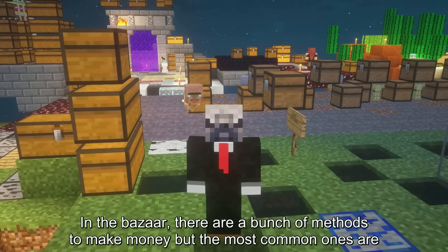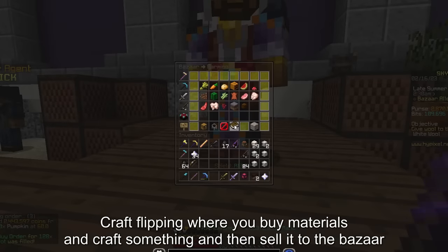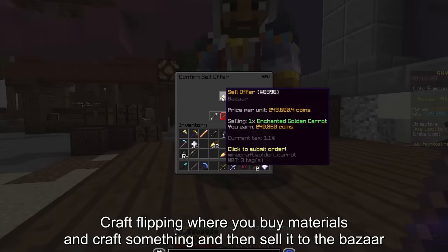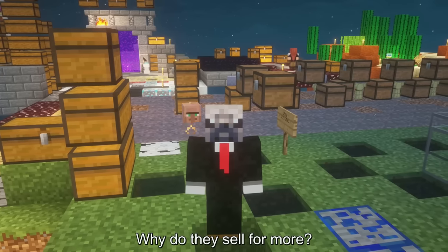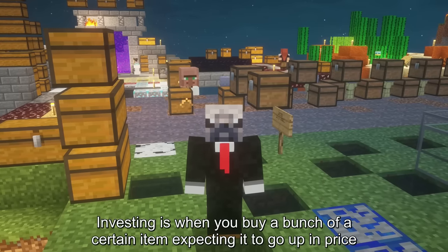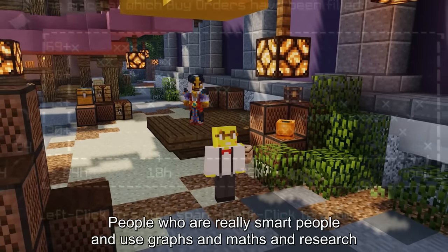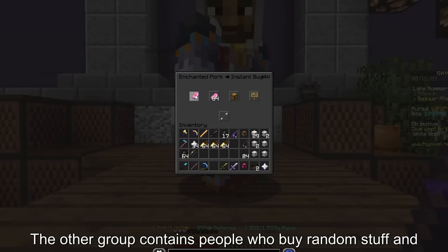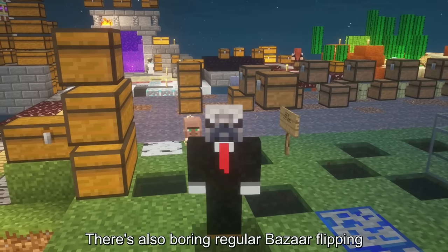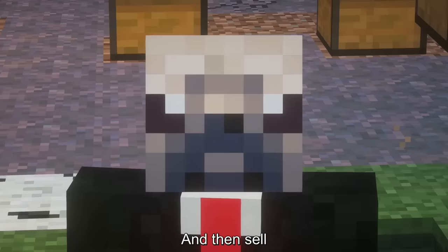In the bazaar, there are a bunch of methods to make money. The most common ones are: NPC flipping, where you buy items from the NPC and sell them to the bazaar; craft flipping, where you buy materials, craft something, and sell it to the bazaar; book flipping, where you buy books, upgrade them, and sell them for more — because people are lazy; investing, where you buy a bunch of a certain item expecting it to go up in price, either through smart research or just YOLO; and boring regular bazaar flipping, where you create a buy order for an item with a high margin and similar supply and demand, then wait, sell, and repeat.